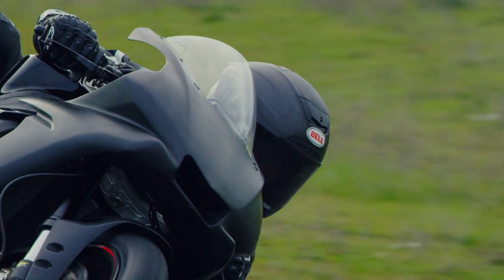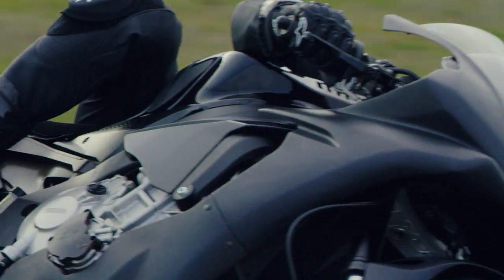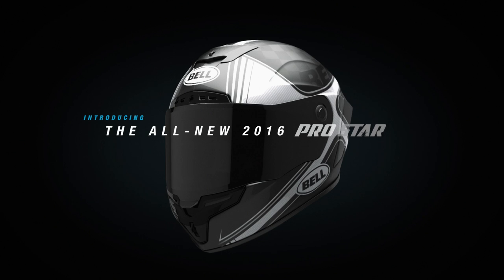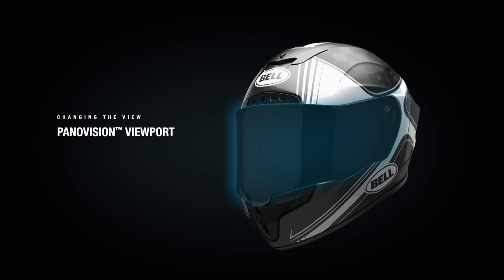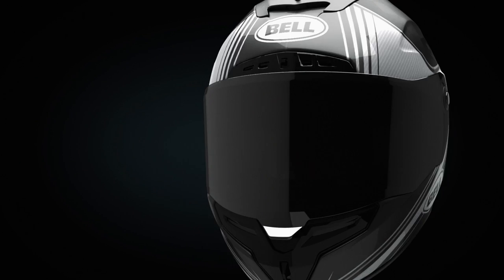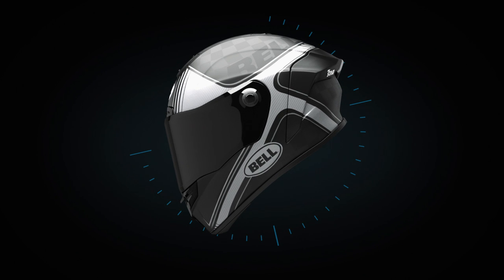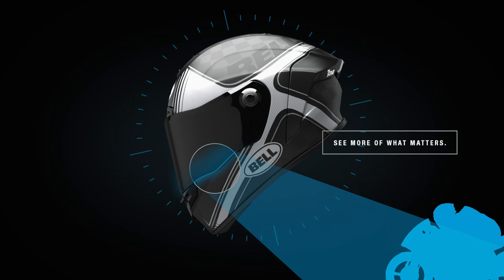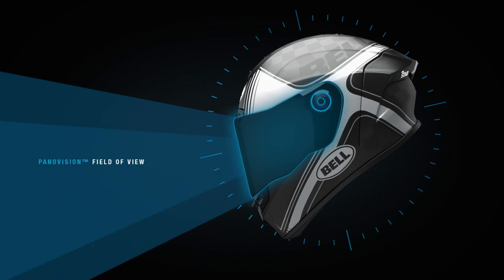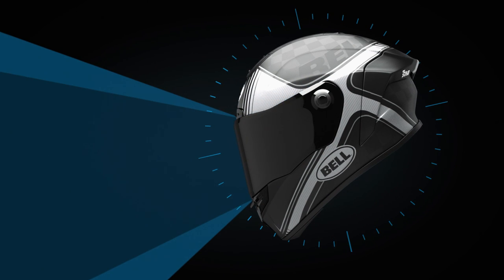The end result is everything we imagined it could be. The all-new 2016 ProStar features the new Panavision viewport, engineered to allow better visibility on and off the track by increasing vertical and lateral field of view.